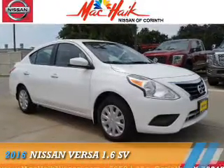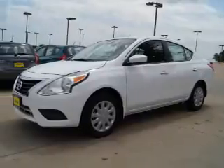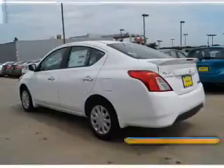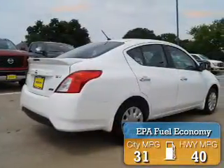Presenting the 2016 Nissan Versa. It's powered by front wheel drive, a 1.6 liter, 4 cylinder engine, and a continuously variable transmission. Great fuel efficiency saves you money by requiring fewer trips to the gas station.